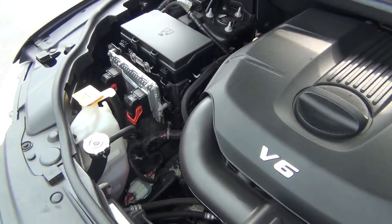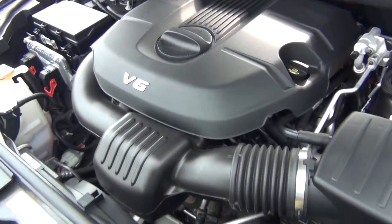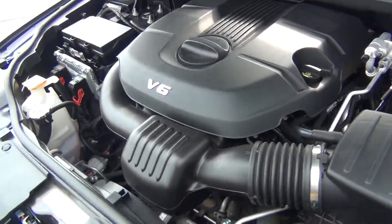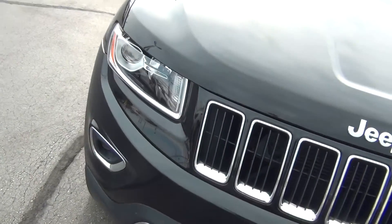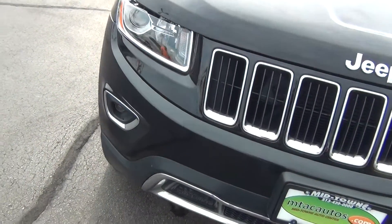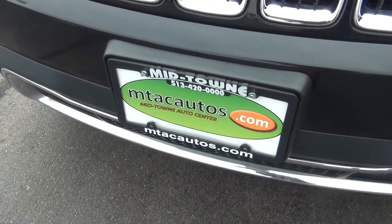As you look under the hood here, you can see it's got the 3.6 liter V6 engine. It's very, very clean — not only underneath the hood but also all around the vehicle. You've got your front HID headlights and your front fog lights. Our phone number here is 513-420-0000.